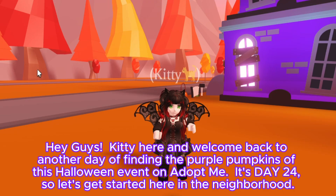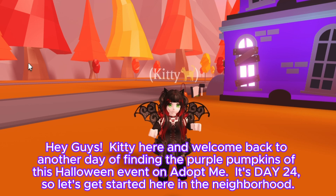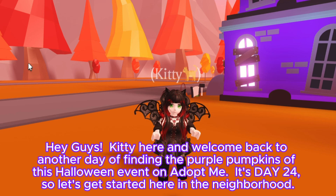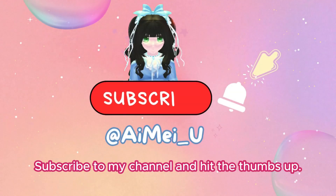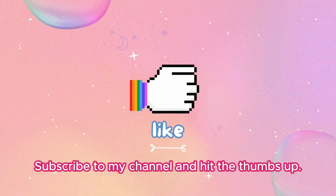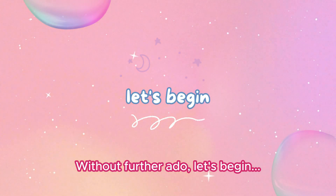Hey guys, Kitty here and welcome back to another day of finding the purple pumpkins of this Halloween event on Adopt Me. It's day 24, so let's get started here in the neighborhood. If you are new here, subscribe to my channel and hit the thumbs up. I really appreciate you for being here. Without further ado, let's begin.